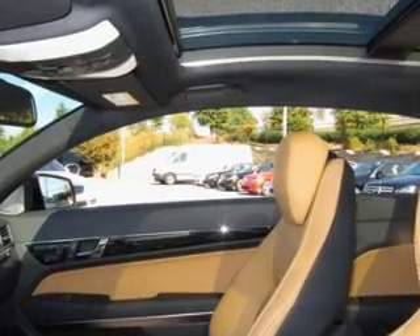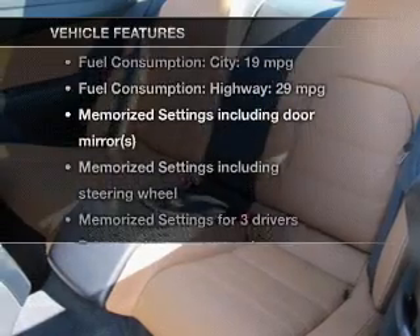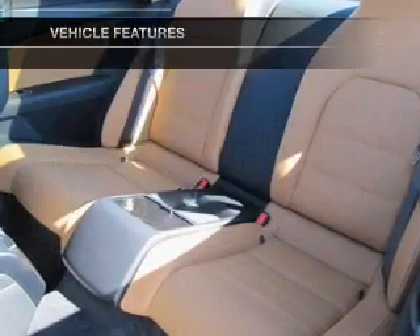Let the sun shine in with a sunroof. Memory settings are one of many features. Plus, enjoy these notable features that are included in this vehicle.